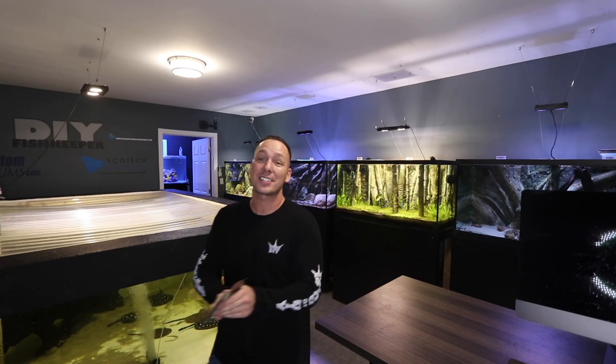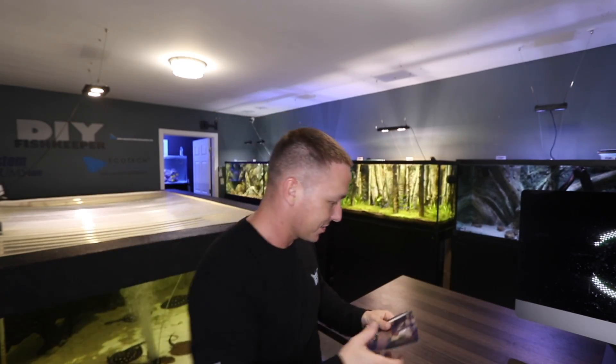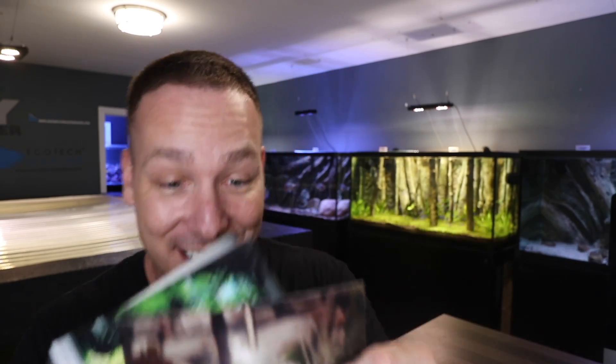I recently found the first three aquariums that I ever created and the pictures I took of them. This is back before digital cameras and computers were really popular — I'm talking 18 years ago. I celebrate 18 years in the aquarium hobby this month. January 2020 marks 18 years. I've been taking pictures and videos and sharing my hobby for all 18 years as shown here.